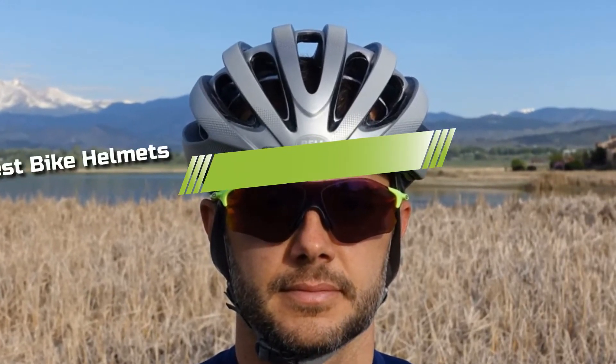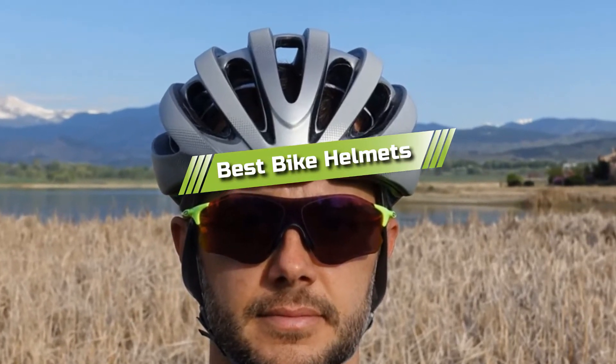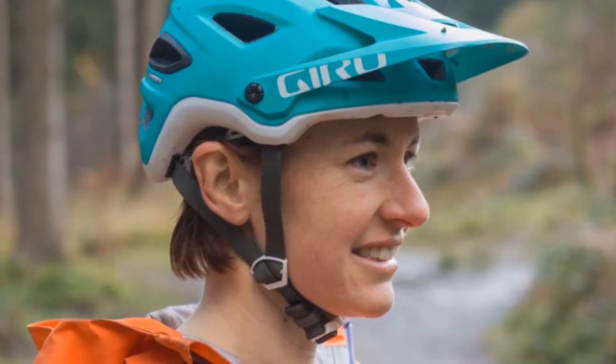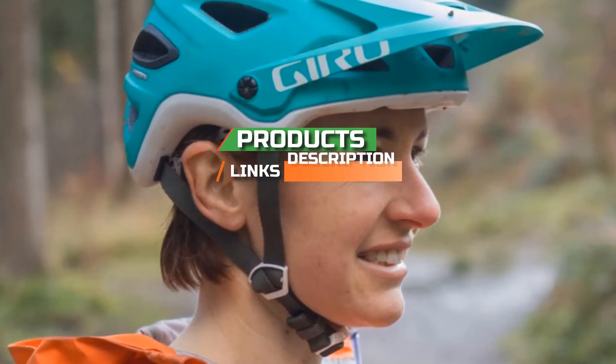Hello guys, in today's video we are going to present you the top 5 best bike helmets available on the market today. We made this list from our personal preference and sorted it based on their features, prices, quality, durability, and reputation of the manufacturers. Check out the description to find out their prices and more information, including the links in the description below.